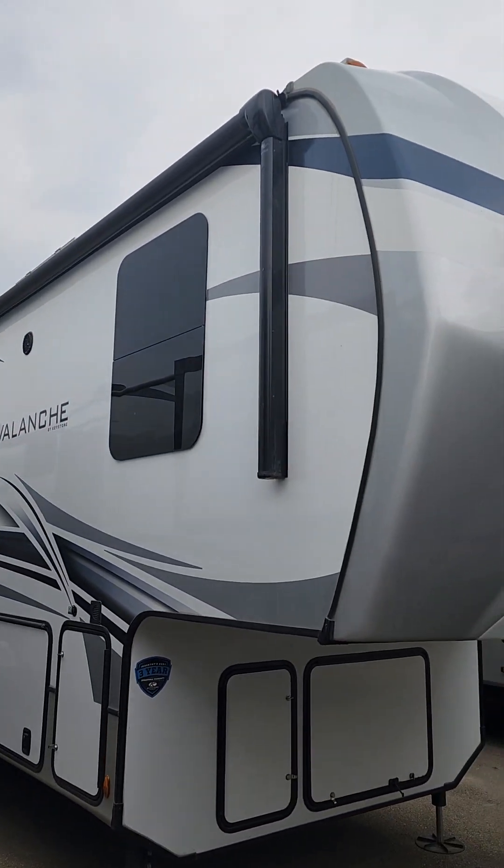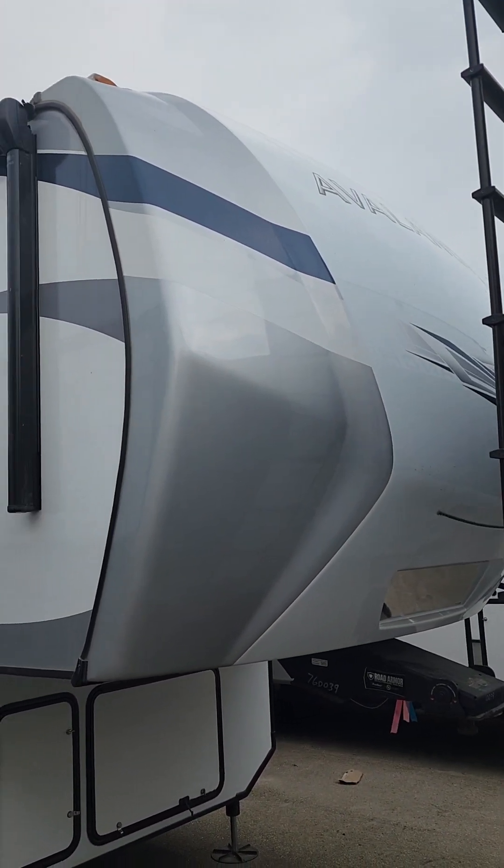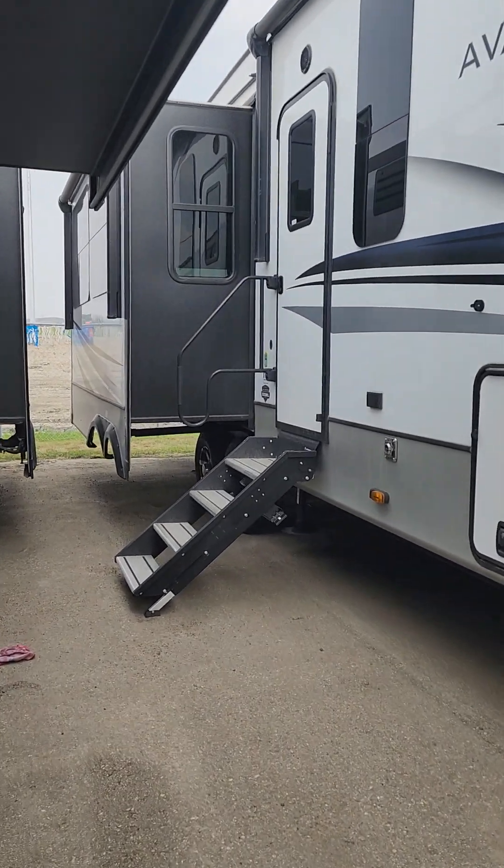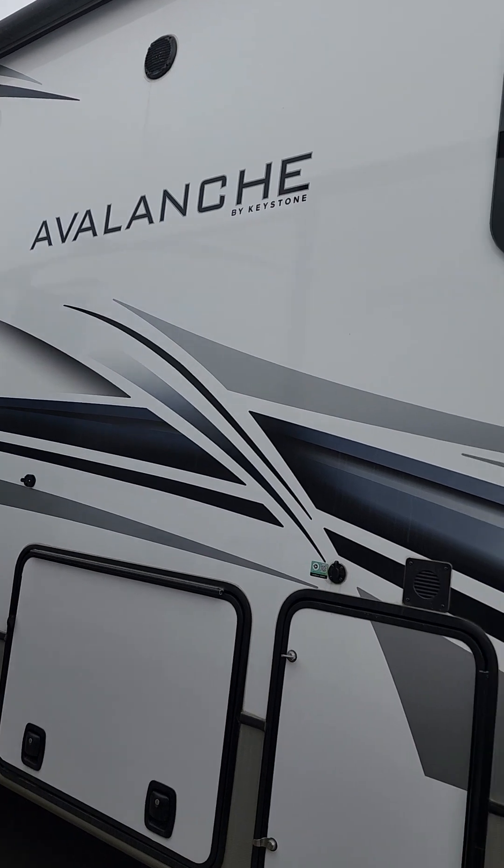My name is Kevin again here at Schwab's RV World, and we can definitely take a look at this amazing unit and get you out into the camping season as quickly as possible. Let you enjoy the nature and the outdoors — I'll talk to you guys soon.